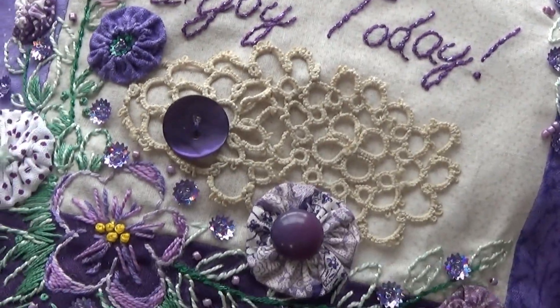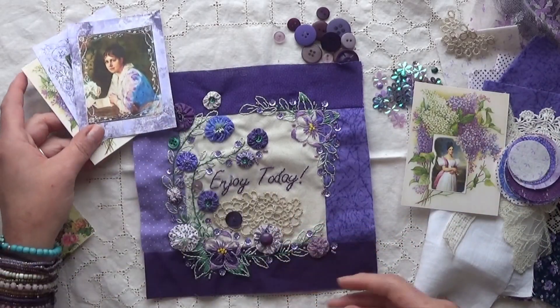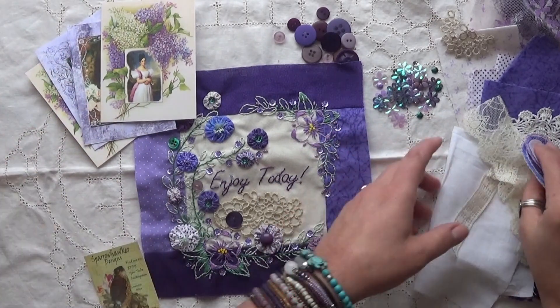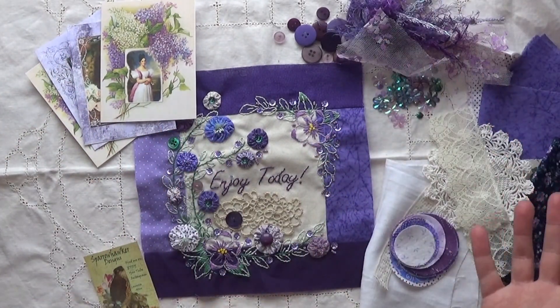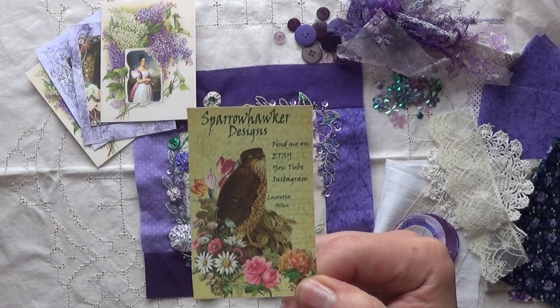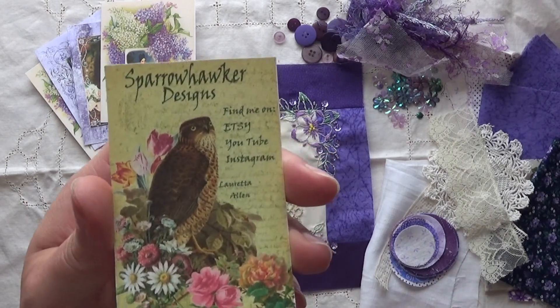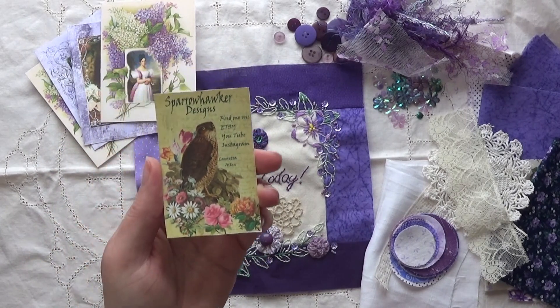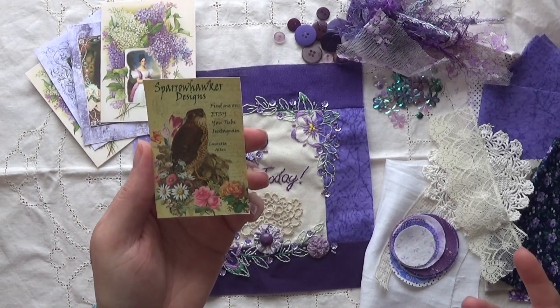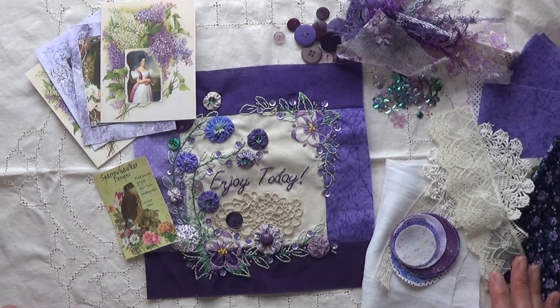Just one more close peek at this — it's just so pretty. I love this so much. Loretta, thank you again for everything. The block is just absolutely beautiful and your stitching is just perfect. Please go check out Loretta's YouTube or Etsy and follow her on Instagram — check out all the beautiful things she has to offer. Thank you everyone for watching, and I'll see you next time. Bye!